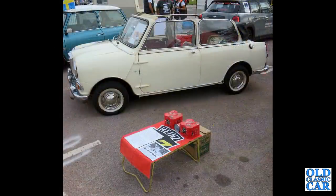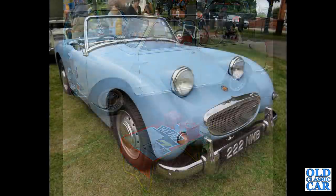And we've got a Crayford convertible version of a Wolseley Hornet. The Austin Healey Sprite Mark I, or Frog Eye Sprite — Bug Eye Sprite if you're in the USA.